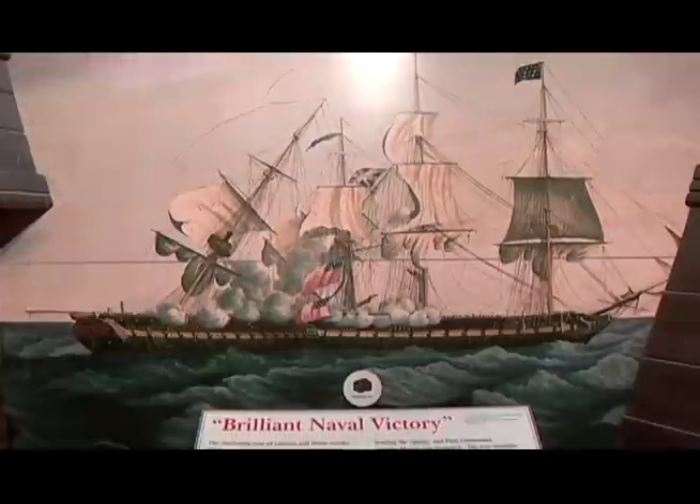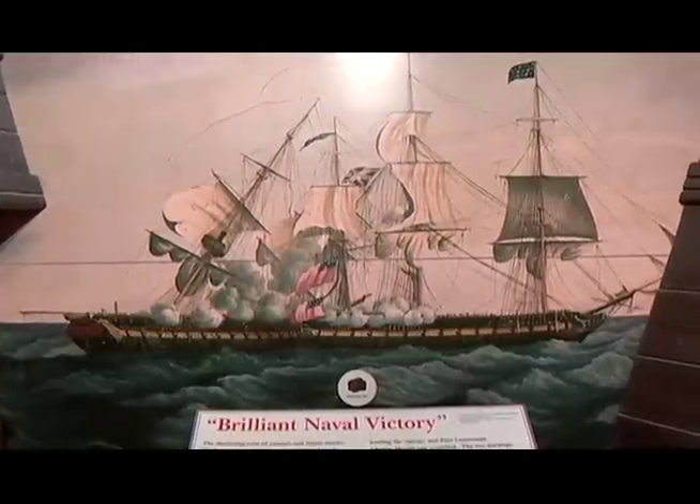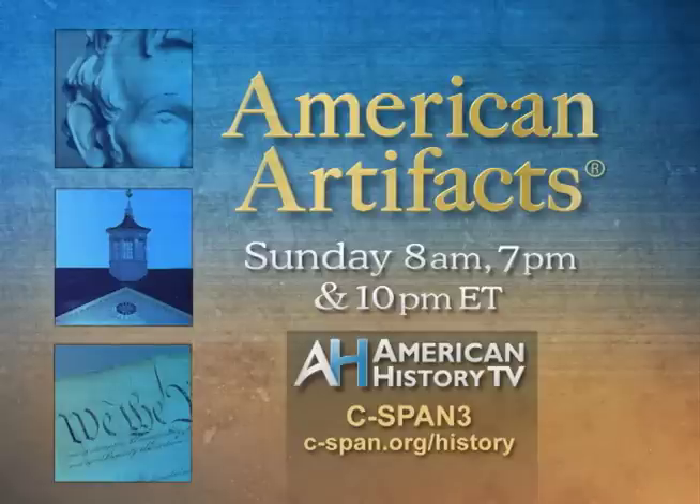You can watch this or other American Artifacts programs at any time by visiting our website, c-span.org/history. And watch American Artifacts every Sunday at 8 a.m., 7 p.m., and 10 p.m. Eastern on C-SPAN 3.